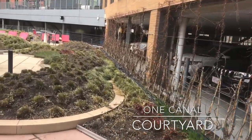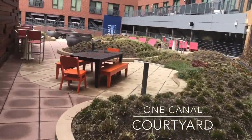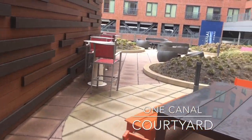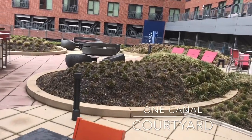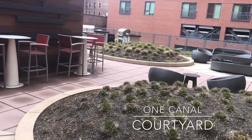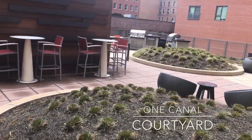The Canal Courtyard is one of our many outdoor spaces at One Canal. Surrounded by this beautiful landscape, you'll almost forget you're in the city. This unique space is perfect for barbecues with family or friends, or simply relaxing with your favorite drink after a long day's work.